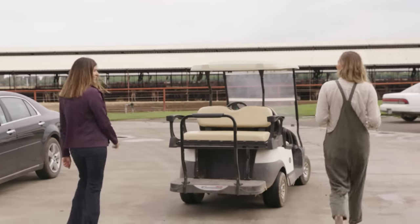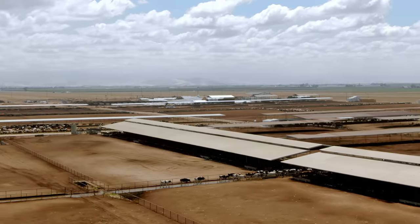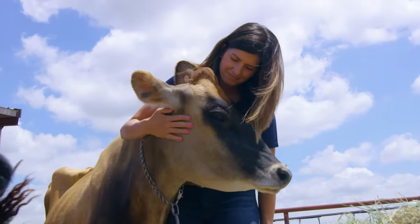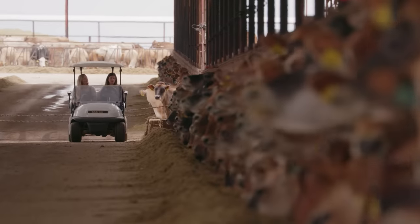Electric vehicle — step one in the carbon footprint. Dairy farming has been in my life for over three generations. My grandfather started dairying in California over 80 years ago. Now we're raising our kids to hope that they have the opportunity to be raised the way we've been raised on this awesome farm. We're going to start our tour here.